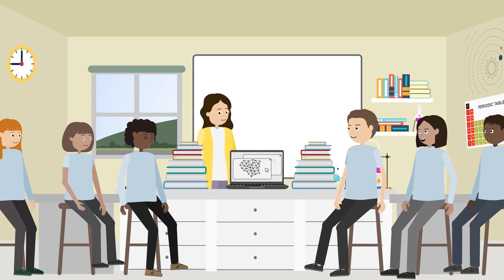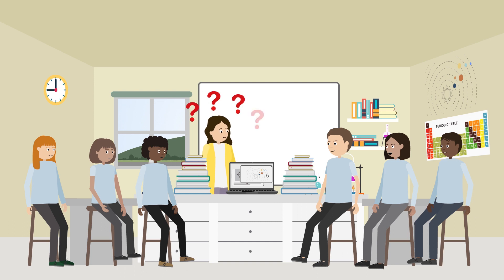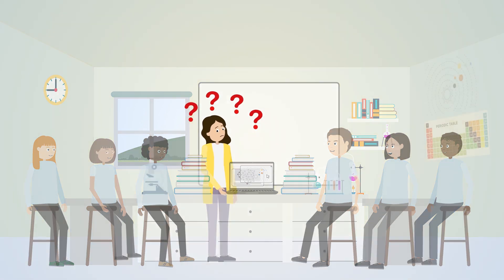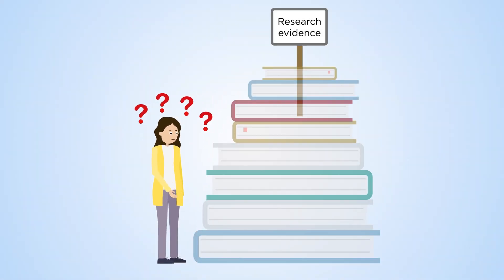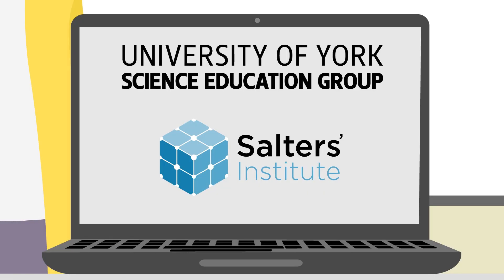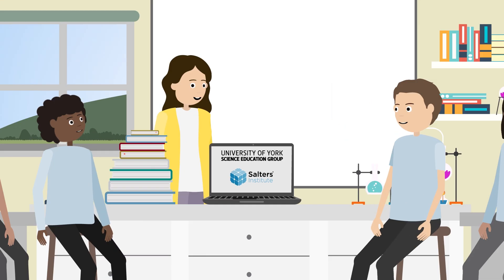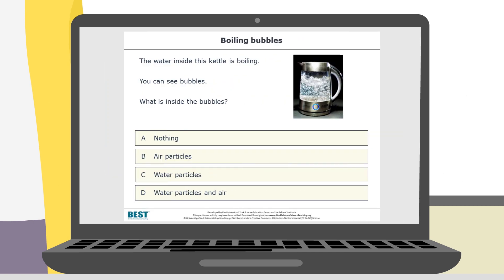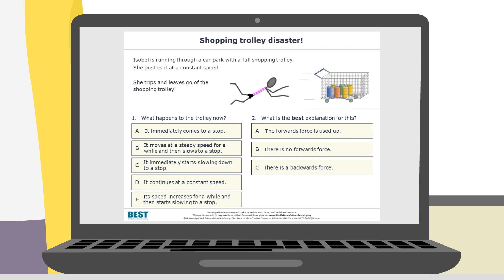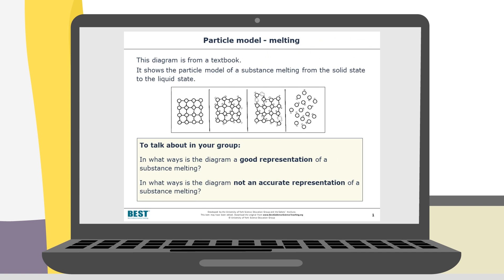There's a lot of research evidence on effective teaching of science in schools, but it can be difficult for busy teachers to find and access the best evidence, and to find the time to transform it into activities to use in class. The University of York Science Education Group, supported by the Salters Institute, have developed an innovative solution. They've created Best Evidence Science Teaching, a large online collection of free, open access resources for science teachers, developed from research evidence.